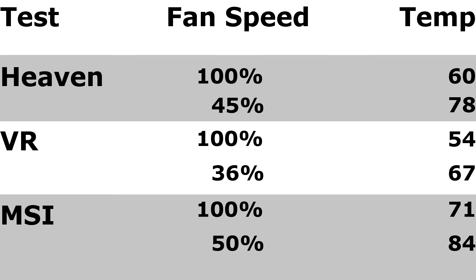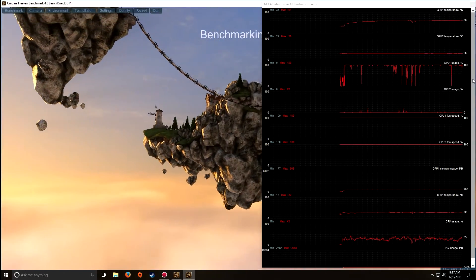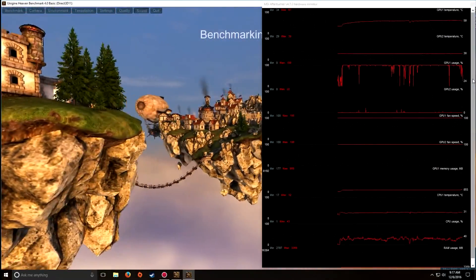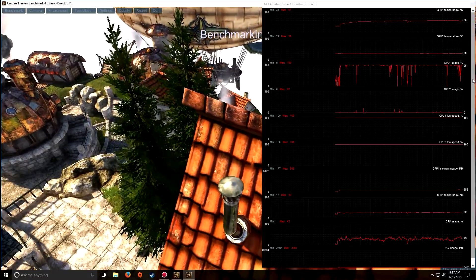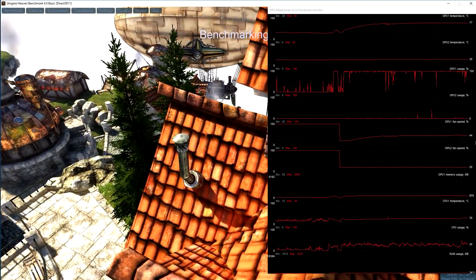I ran two tests: one at my personal setting of 100% fan speed, and one using AMD's auto control. With the Heaven benchmark, at 100% fan speed the highest temperature I got was about 60 degrees — warm, but nothing bad at all. That's nothing for today's video cards. Under auto, it hit a temperature of 78 degrees.